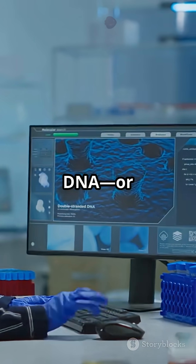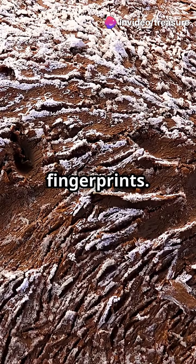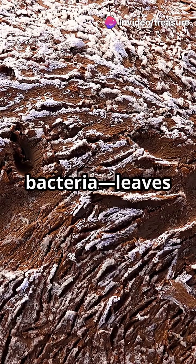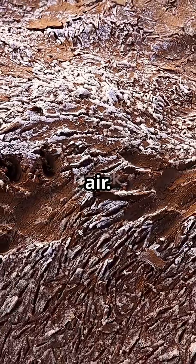So, what is environmental DNA, or eDNA? Think of it as nature's version of fingerprints. Every living thing, from bobcats to bacteria, leaves tiny traces of genetic material everywhere, even floating in the air.